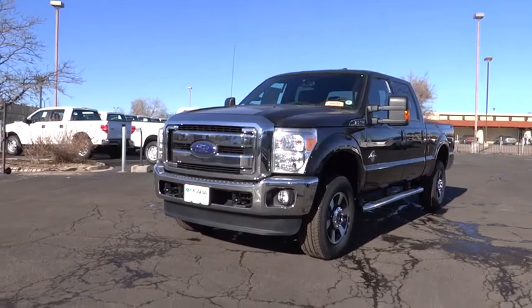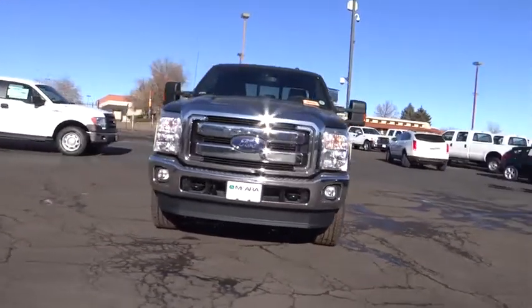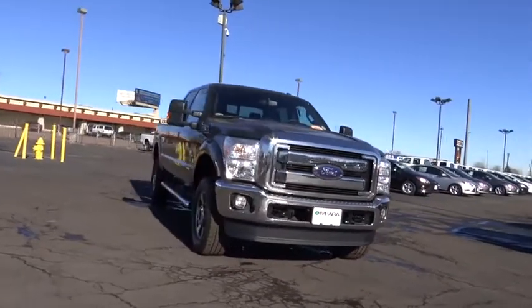2015 F-250 Super Duty. Head-to-head fuel efficiency. Head-to-head towing. Head-to-head torque.